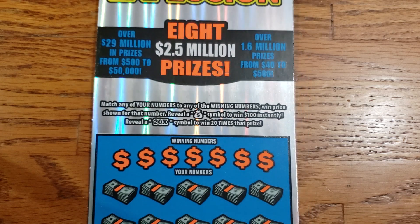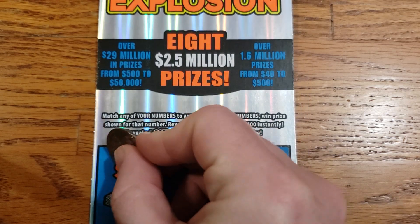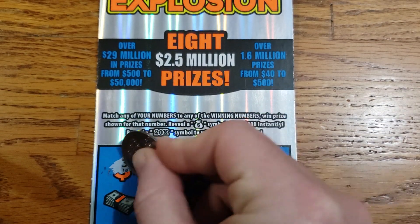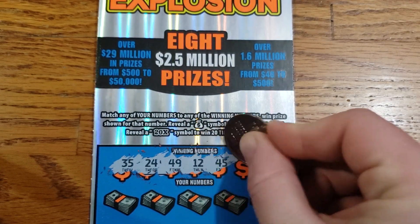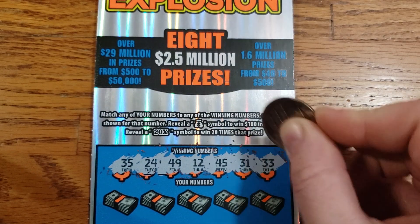Enough talking. Let's get scratching and get some wins. Winning numbers here, we have 35, 24, 49, 12, 45, 31, and 33.